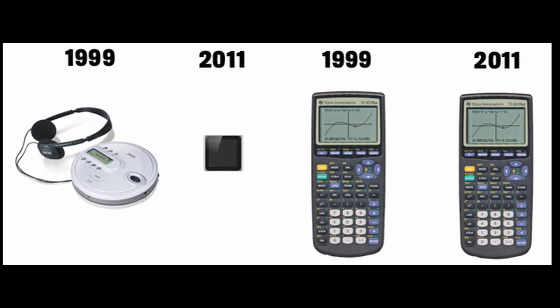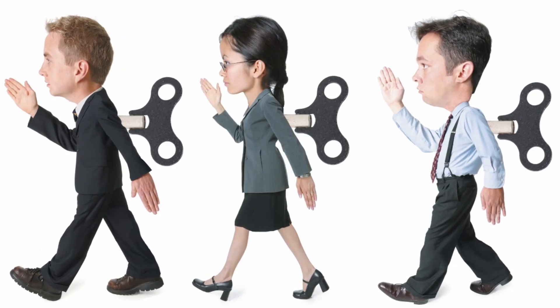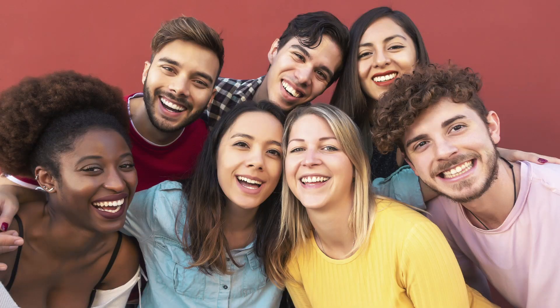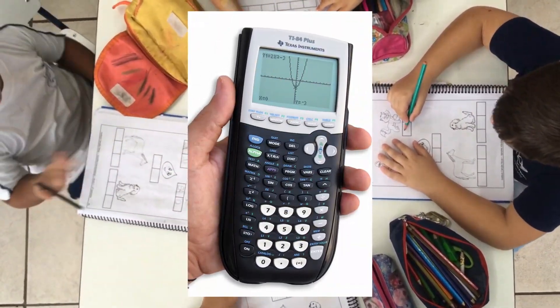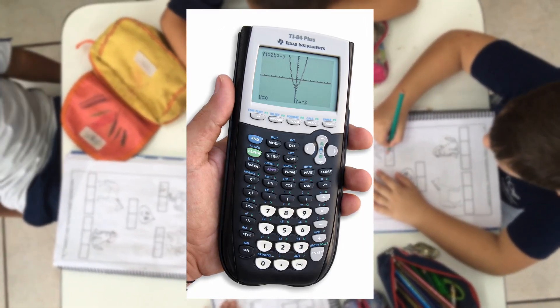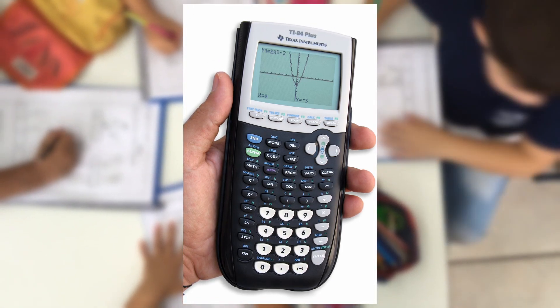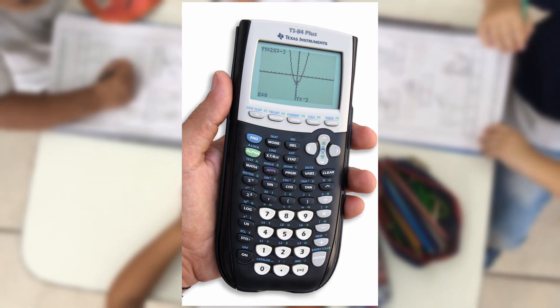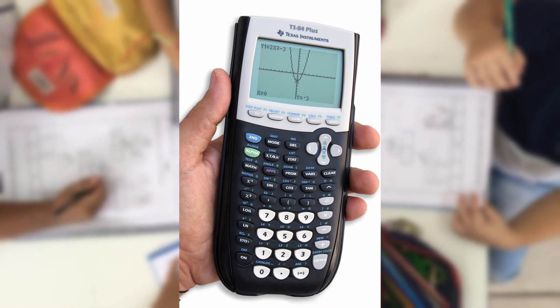It's worth acknowledging the sheer power of familiarity — similar to Apple releasing the same phone every year. People, especially educators and students, are already accustomed to the interface and functionality of older models. They know how to navigate them efficiently, which is crucial in a classroom or exam setting. Introducing entirely new calculators with advanced features might disrupt the learning curve and create resistance among users who prefer the comfort of the familiar.